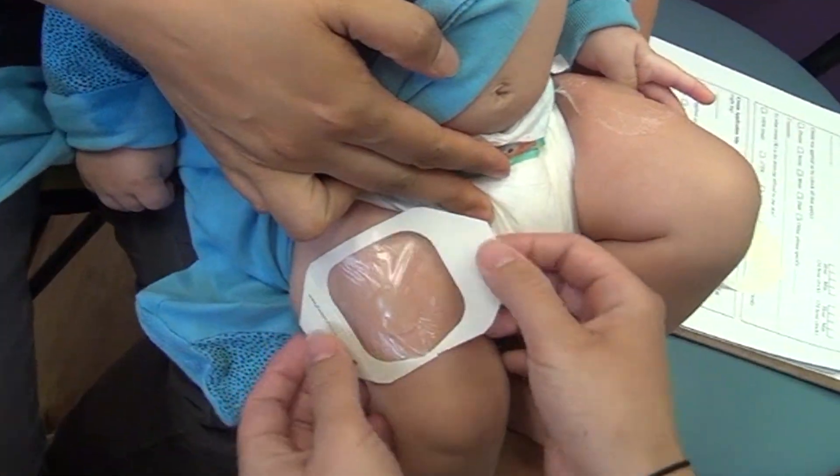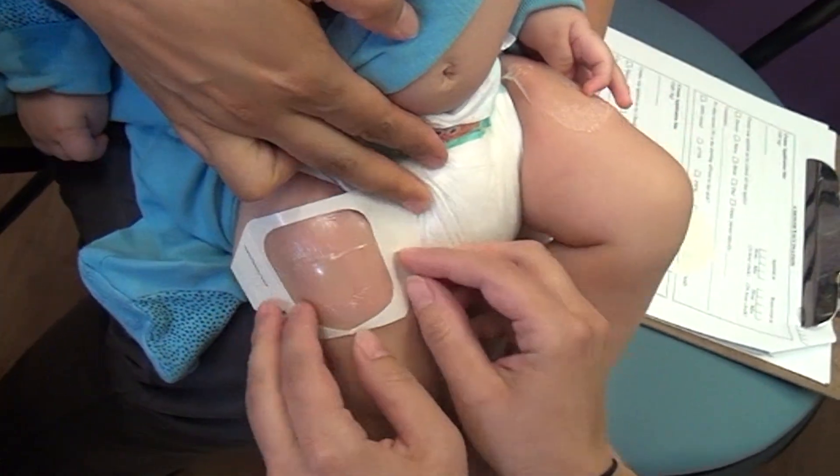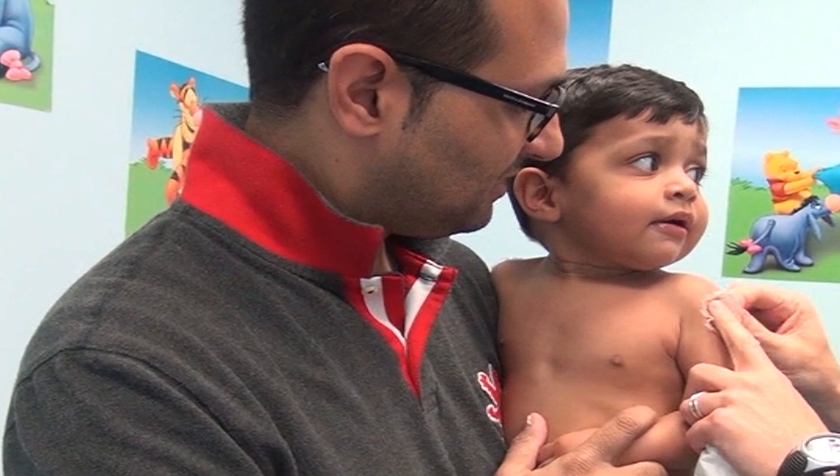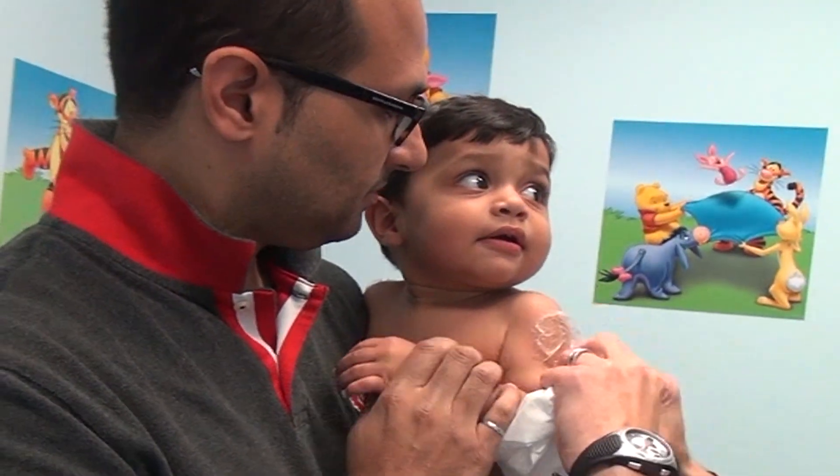That's where the needles are going to go. For babies under 12 months of age, the anesthetic is usually applied to the upper leg. And for children aged a year or older, to their upper arm.